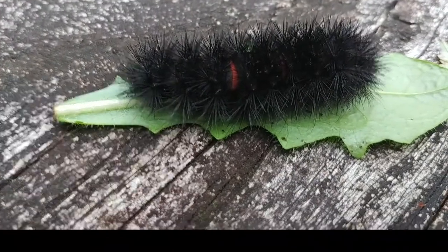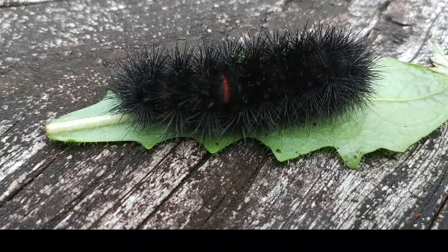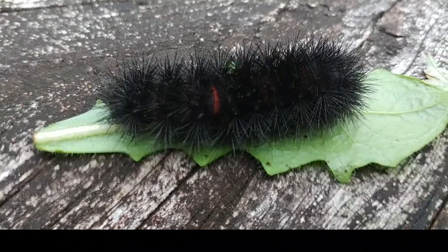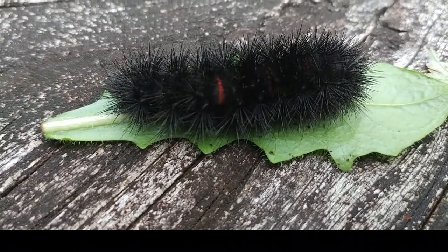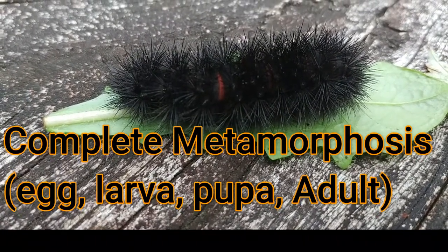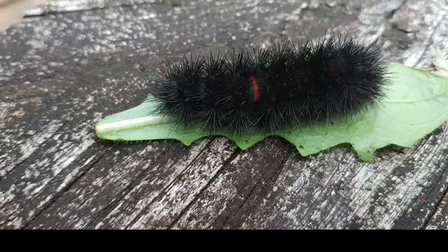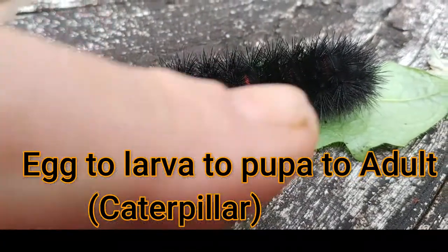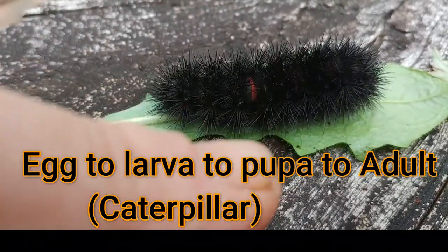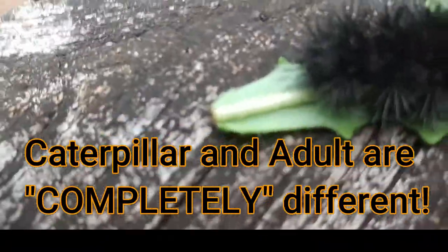I suspect the reason he is not very active and the reason I found him was that he had left the lawn area to go find a place to form a pupa and get ready for the most miraculous transformation in nature. It's called complete metamorphosis — metamorphosis means to change, complete means total. They go from an egg to a caterpillar — which is the caterpillar stage here — form a pupa, spend time in it, and emerge as a completely different form as a winged adult.